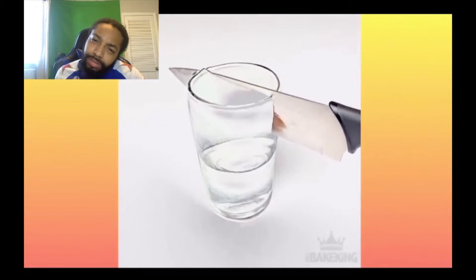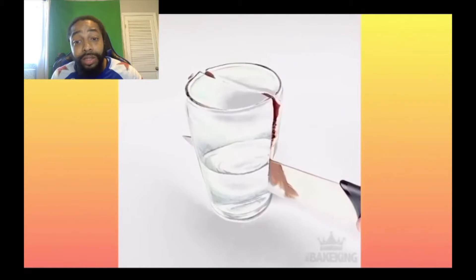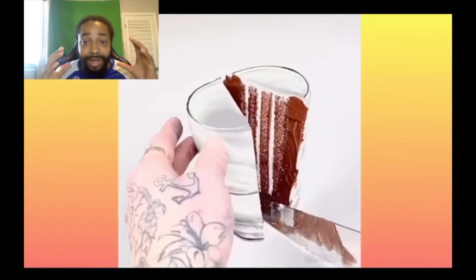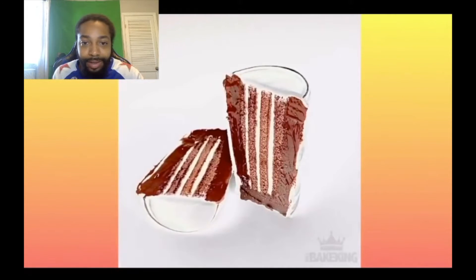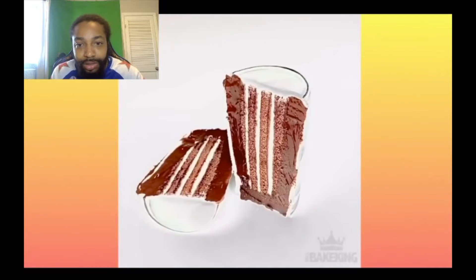Okay so this is supposed to be a glass — wow, it's crazy how people can make something so interesting like this. And then here it is — it's a cake! It's a glass of water and it's crazy. I really thought it was real. We're gonna see which ones look the realest.